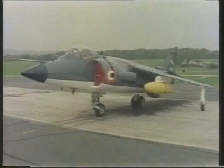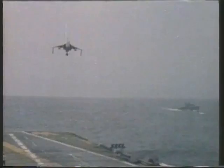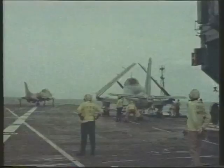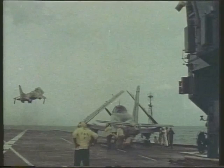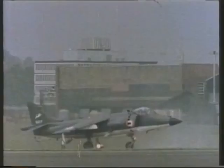The first overseas customer for the Sea Harrier was India, which has placed a series of repeat orders for single-seat Mark 51s and two-seat Mark 60s. Navy squadrons operate from the carriers Vikrant and Viraat. Another possible customer is Italy. The British Aerospace Demonstrator has been seen aboard a carrier of the French Navy, though the only Sea Harriers actually exported so far have gone to India.